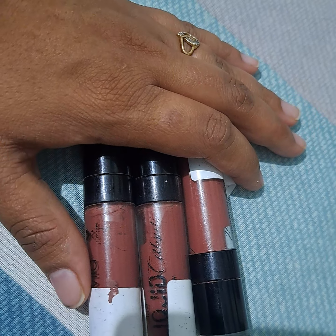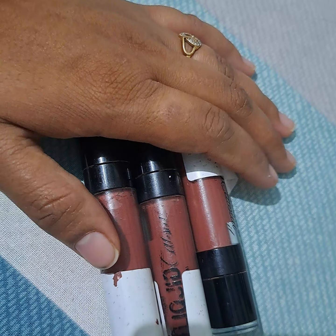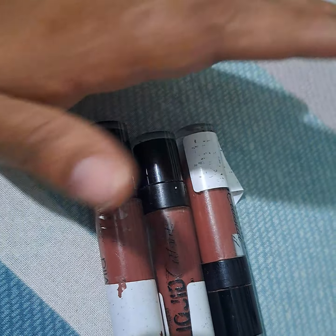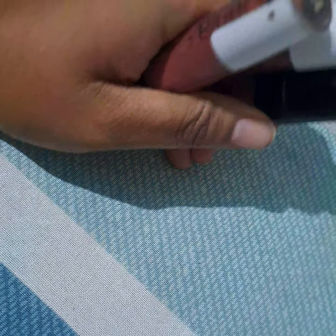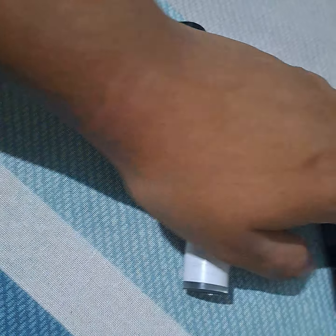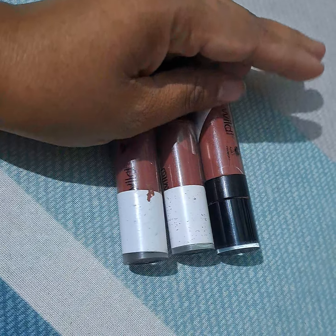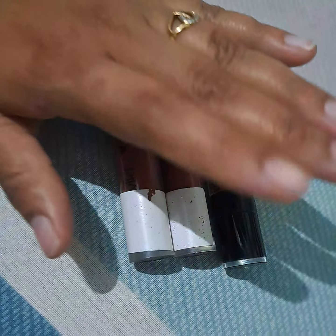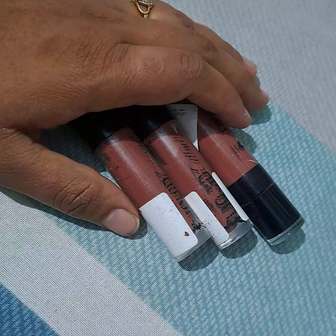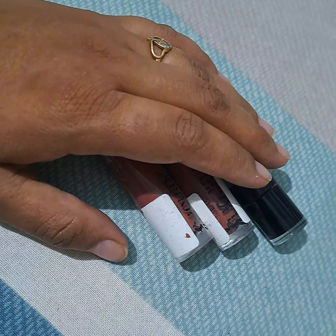As a makeup lover, as a lipstick lover, as a dusky tone girl, as an Indian girl, I have to tell you — not only for Indians who have dusky skin tone, or whitish skin tone, or fair skin tone, or darker skin tone — everyone can apply this lipstick. I have been applying this lipstick for the last 3 to 4 years.